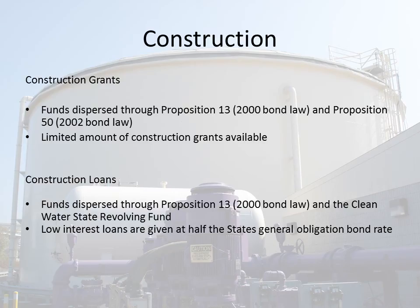Construction grants are dispersed through Proposition 13 and Proposition 50. There is a limited amount of construction grants available. Construction loans are dispersed through Proposition 13 and the Clean Water State Revolving Fund. Low interest loans are given at half the state's general obligation bond rate, and there is a large amount of funding available for construction loans.